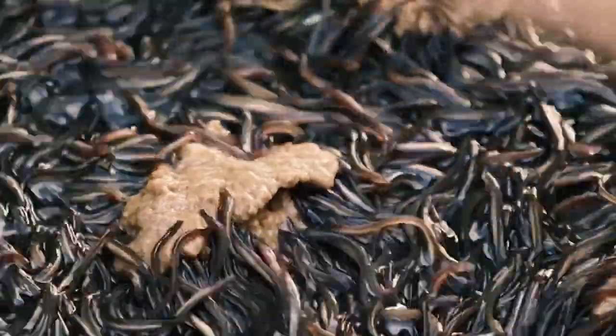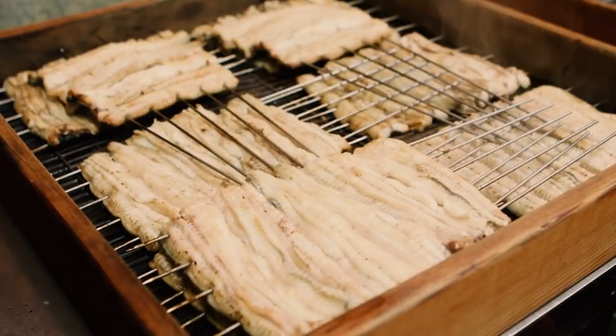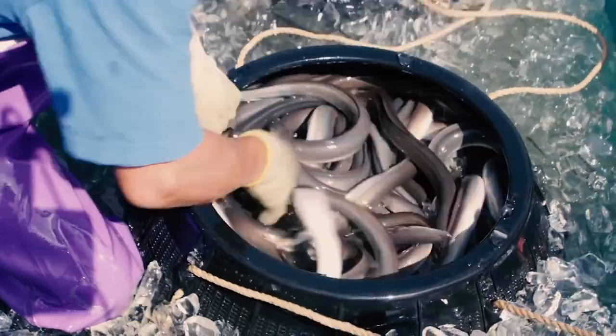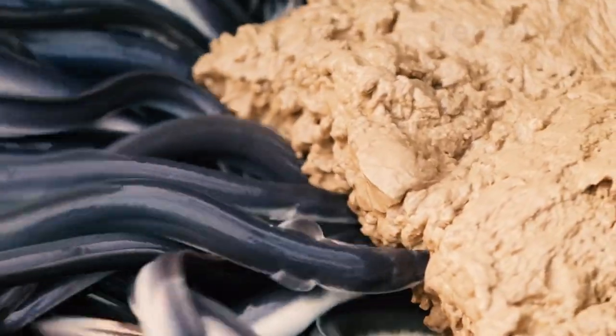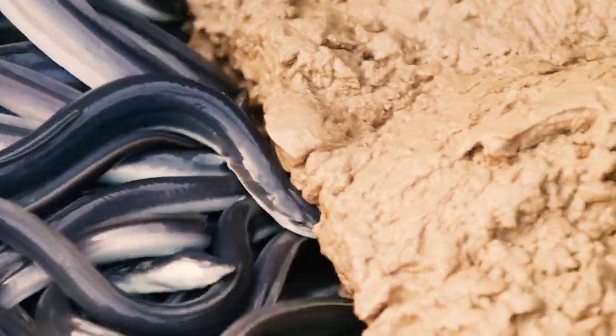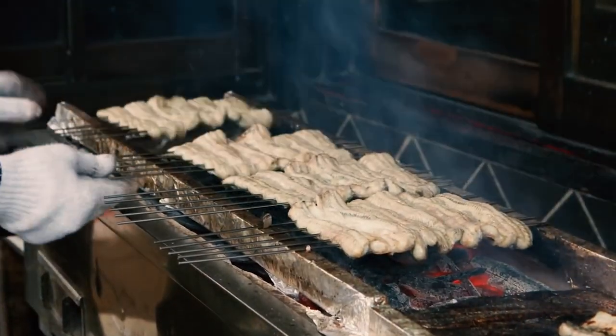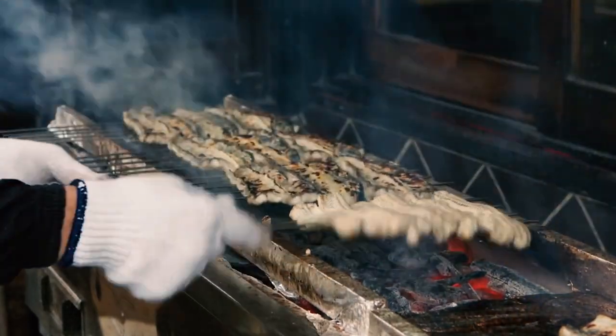In Japan, eels are highly praised not only for their unique taste but also for their rich nutritional value, making them beloved by the people. As treasures of both traditional and modern cuisine, eels hold a significant position in Japanese dietary culture. Their delicate texture and delicious flavor shine whether grilled, stewed, or fried, offering an enchanting culinary experience.